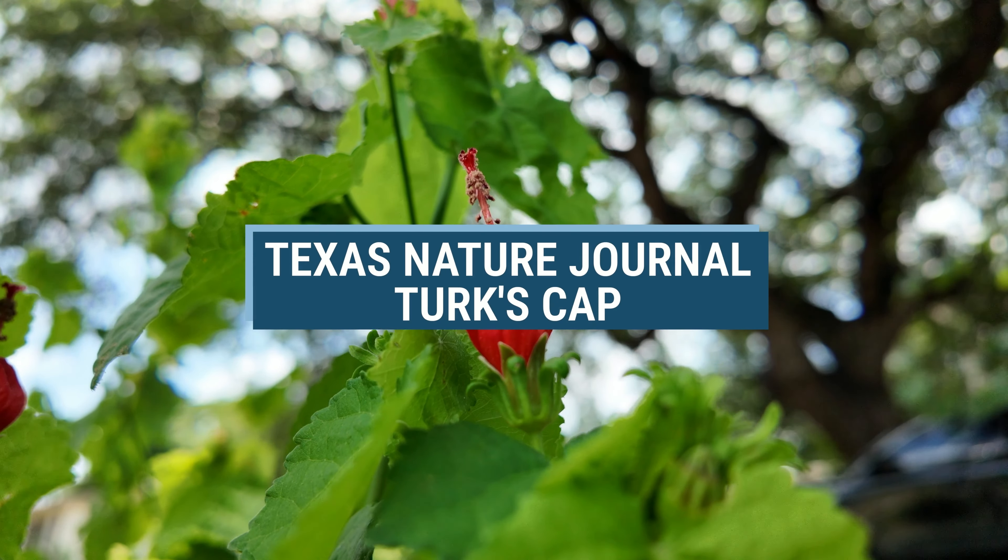Besides its attractive and interesting look, the Turks Cap is a go-to choice in a Texas native landscape due to its heat and drought tolerance. It can also tolerate some moisture, but in direct sunlight the plant may look a bit wilted. You can see this has a little bit of a wilty look, and this area gets a bit more sun than my other locations where I've planted Turks Cap, which we'll talk about later.